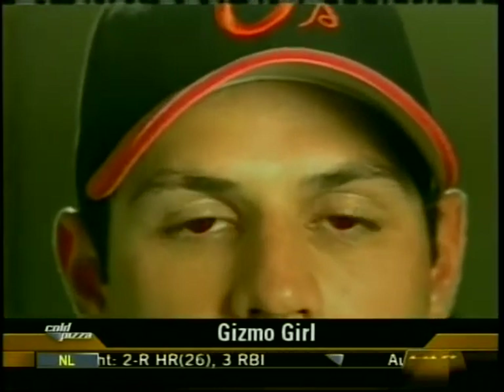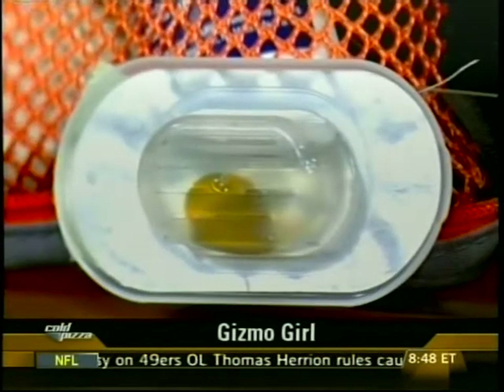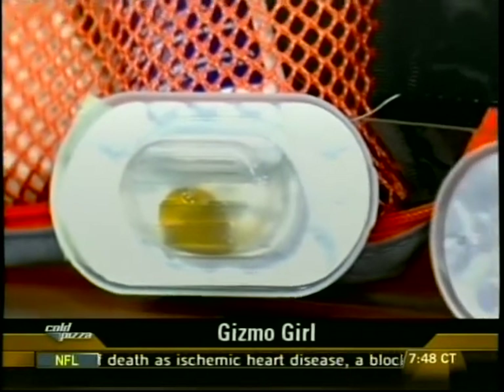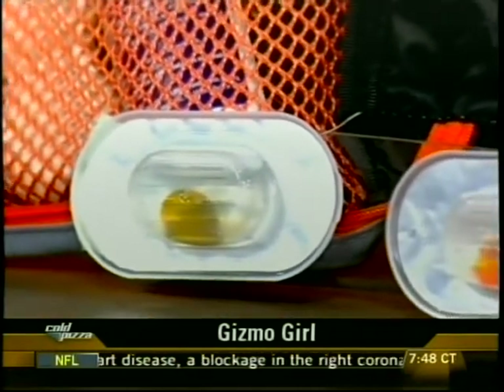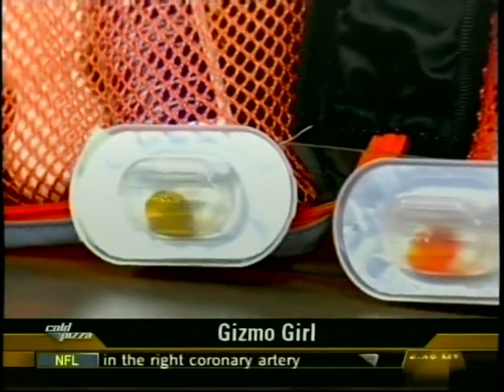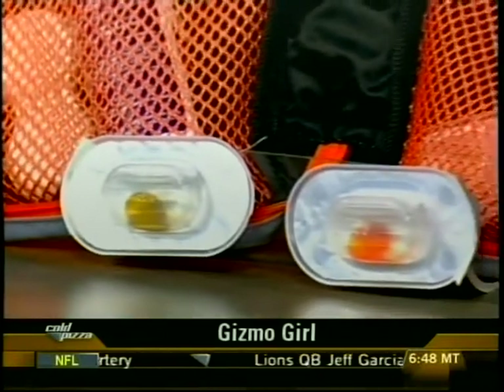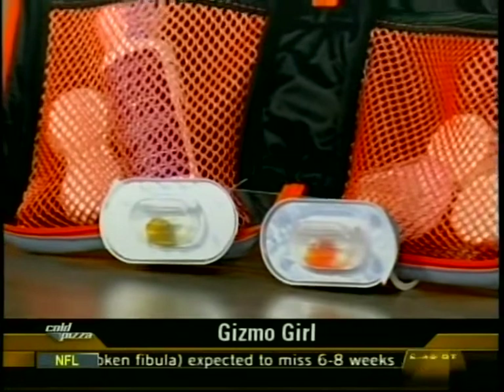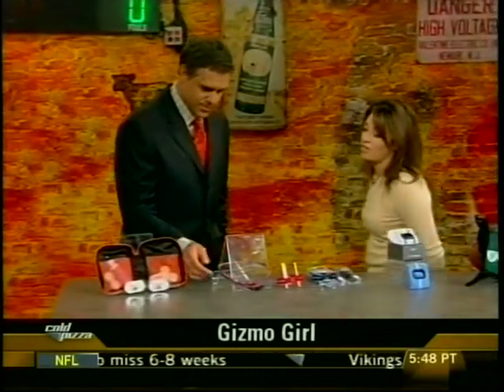A number of other athletes are using them — the men and women on the U.S. soccer team, and several NFL players are testing them. The idea is to help pick up the ball. What they do is reduce glare, filter out blue light, and enhance the visibility of different background elements.